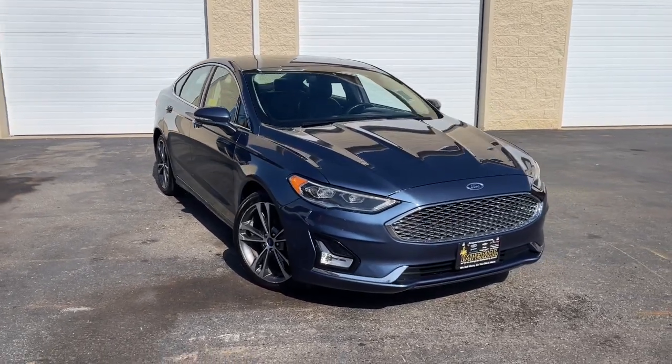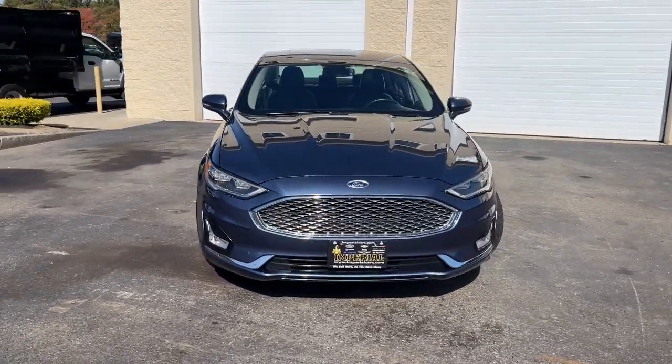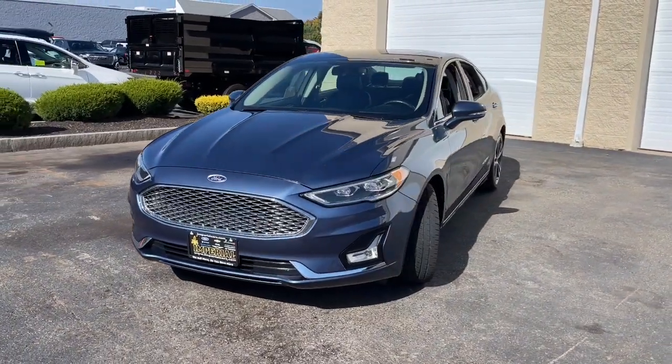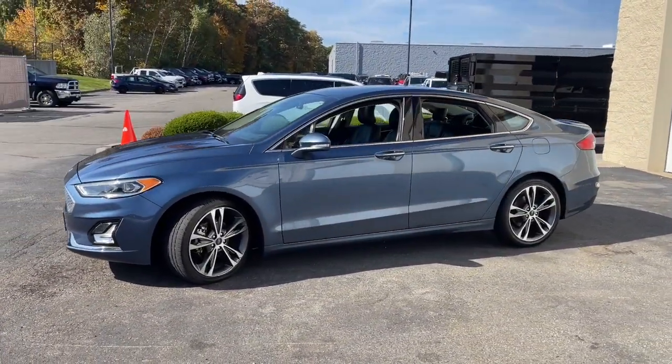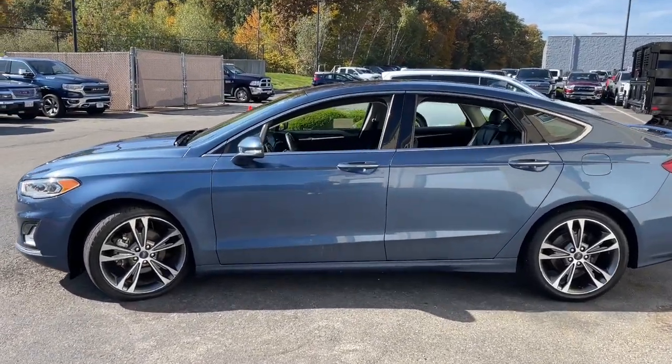Get a feel for the 2019 Ford Fusion. This vehicle is an outstanding buy with fewer than 60,000 miles on the odometer. Make every drive count in this sporty, sophisticated Fusion.